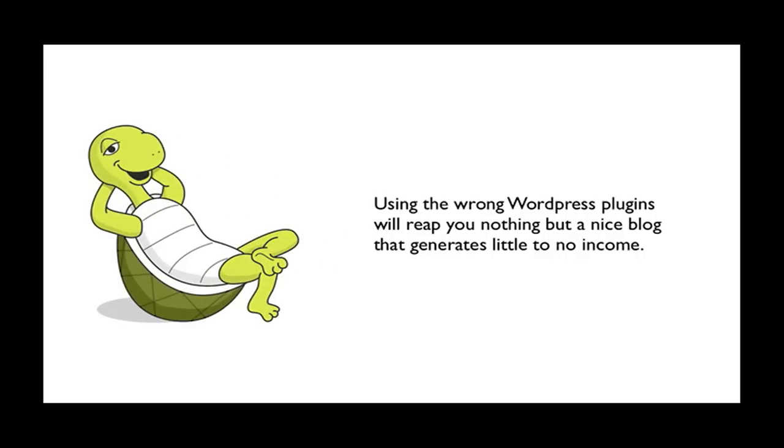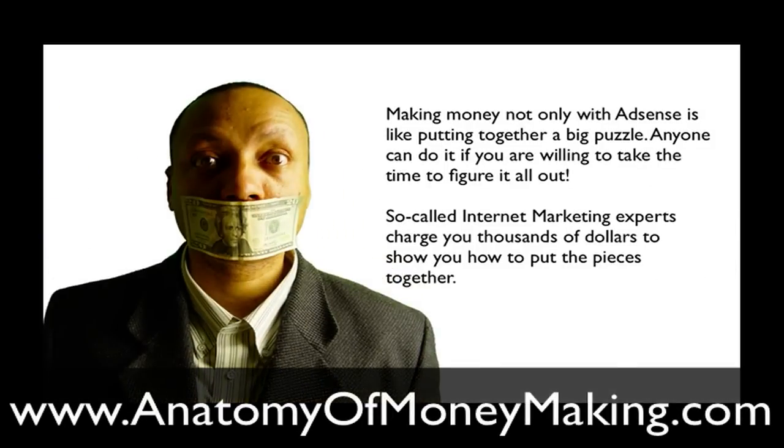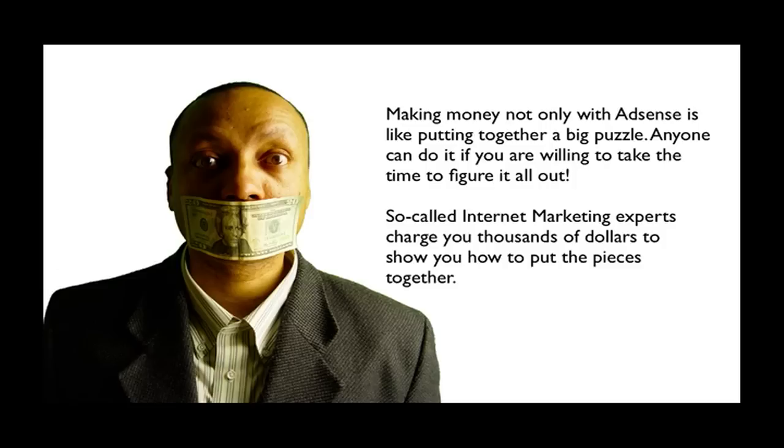Using the wrong WordPress plugins will get you nothing but a nice blog that generates little to no income, and that's not what we're here to do. Making money with AdSense is like putting together a big puzzle. Anyone can do it if you're willing to take the time to figure it all out — it could take weeks, months, or even years. It took me a few years to finally get the automated AdSense and automated blogging thing figured out and to actually start making a profit from it.